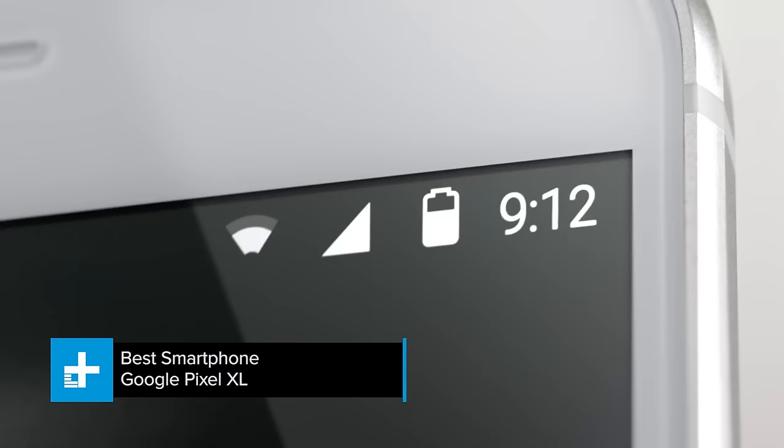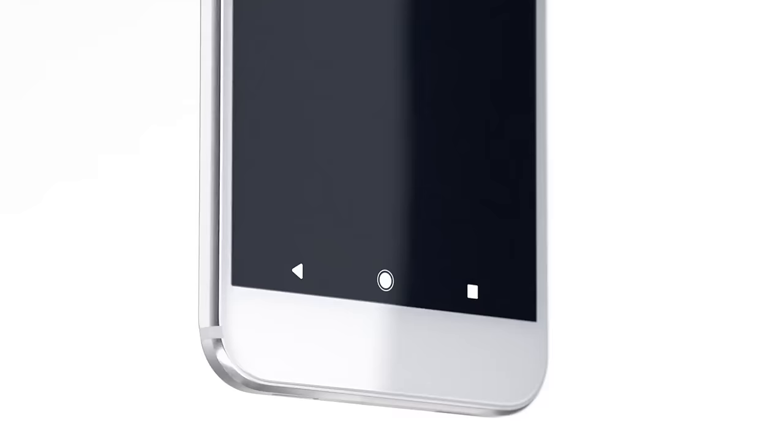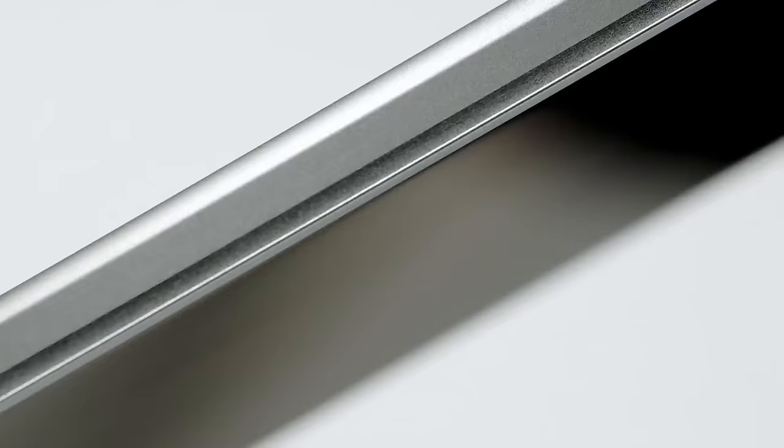Google's Pixel XL is the best Android phone we've ever used. It's the first Android phone in history that can fully compete with the iPhone in several key areas: security, software updates, and software design. It's so good, we nearly named it the best smartphone of the year. Indeed, if you're an Android fan who will never buy an iPhone, the Pixel XL is the best phone you can buy.